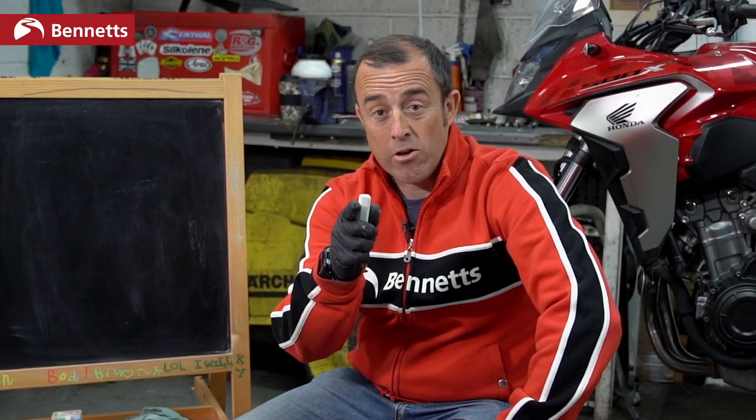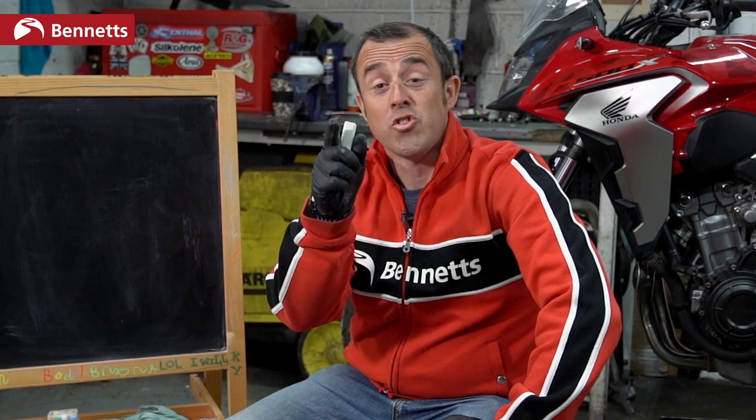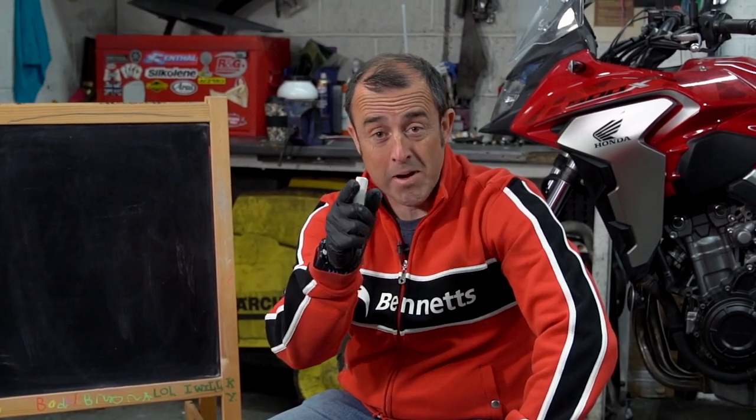Welcome to some homeschooling. Now get a notepad and pen, settle down, stop picking your nose, don't eat your packed lunch beforehand and pin your ears back and listen.